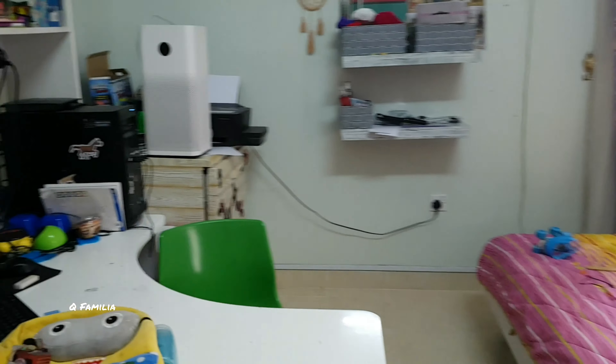I hope you liked this short tour of our house. Please like, subscribe, and share, and don't forget to turn on the notification bell icon.